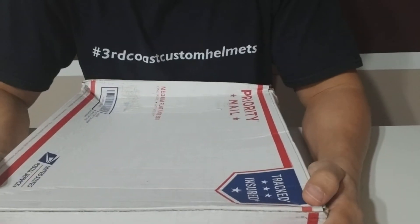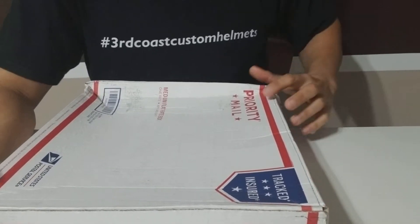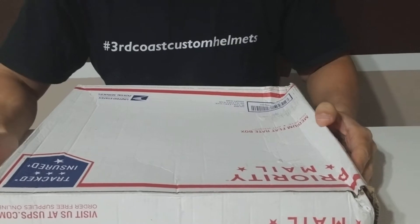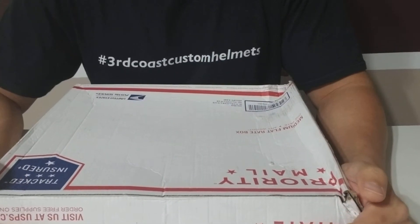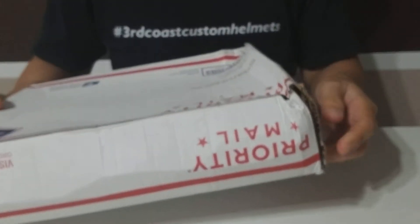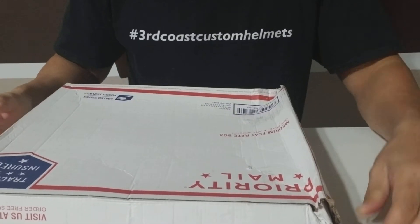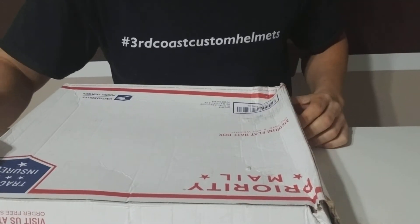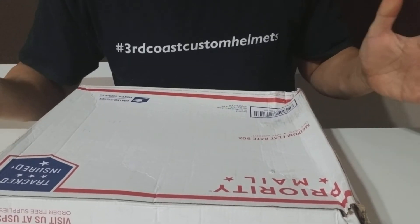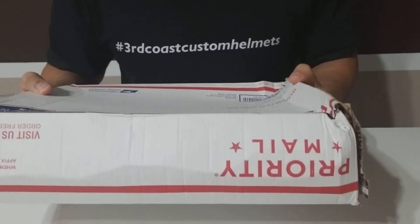Hello and welcome to Third Coast Custom Helmets YouTube channel. I am Steve, and today we're not going to be doing a build — we're doing an unboxing of sorts. Just got this in the mail today; I've been waiting on it for about two weeks. Holiday shipping ran kind of slow, so slowed everything down. Finally got it today for one of our upcoming builds, but today we're just gonna see what's going on — sounds like there's a lot more in here than I was expecting.